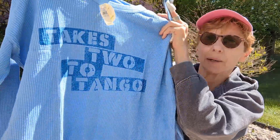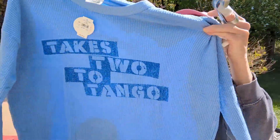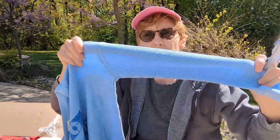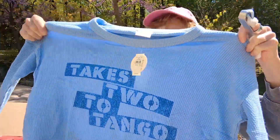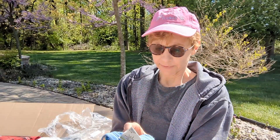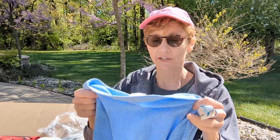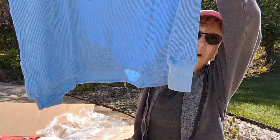This is another waffle knit — it says 'Takes Two to Tango' on it. It's cute, long sleeve, extra small, but it's definitely oversized. This thing would be too big for me and I wear small. It retails for $49.95 and it's very soft, really nice quality. It's a little higher in the front than it is in the back.